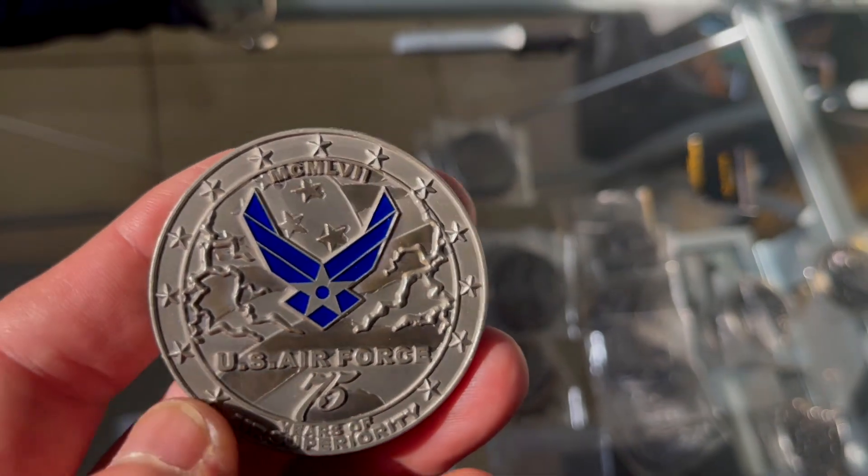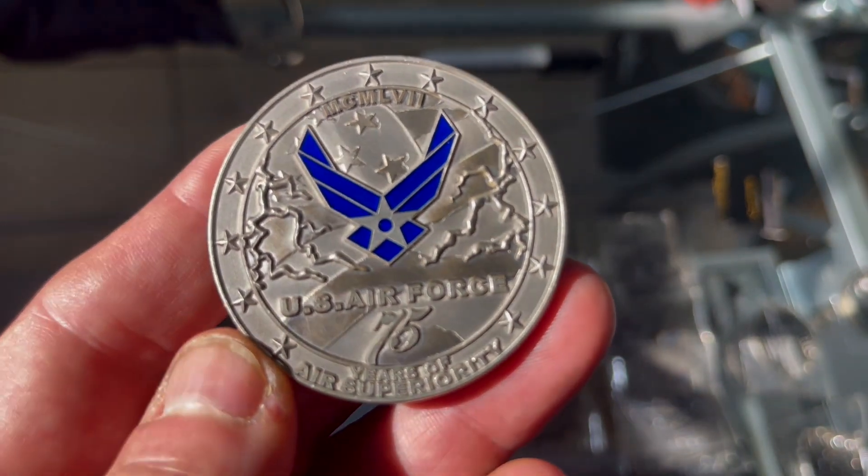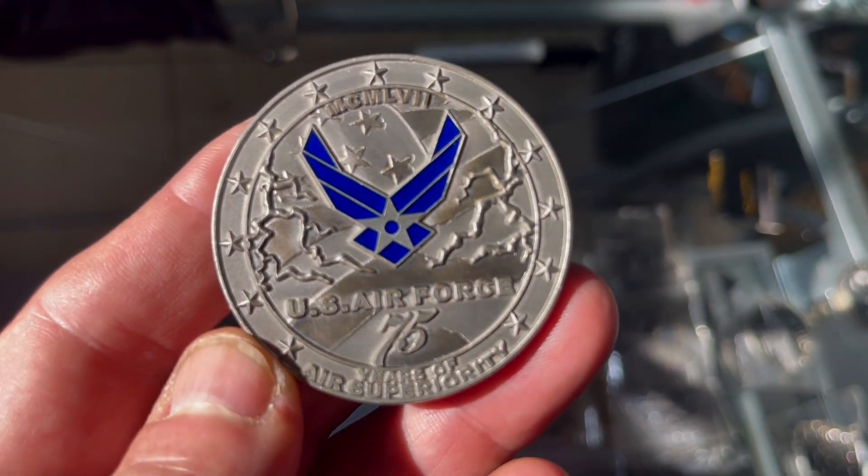On the back, you have the Air Force logo with the Air Force 75th anniversary — 75 years of air superiority.